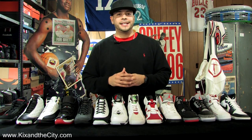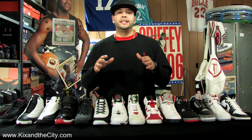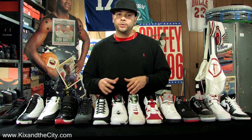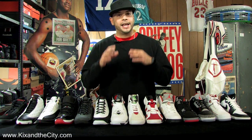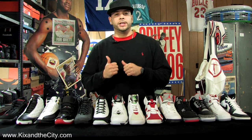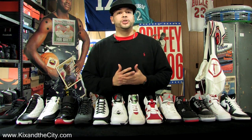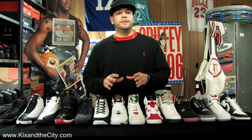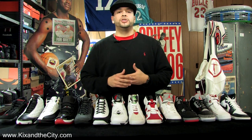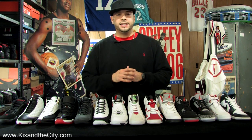A lot of big things happened in the sneaker world in 2008, but none were bigger than the 23rd anniversary of the Air Jordan line. So in this New Year's episode of the KATC stockroom, we're gonna take a look at the 23-year history of the Air Jordan line and Michael Jordan's career through every countdown package release leading up to the Air Jordan 23. I'm gonna give you a few key details on each Air Jordan and Michael Jordan's career. So let's kick off this New Year's episode of the KATC stockroom.